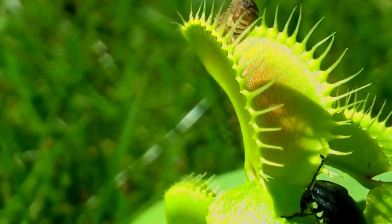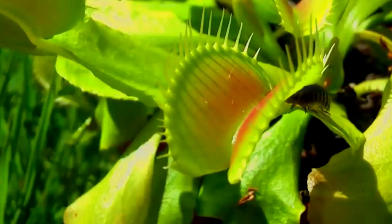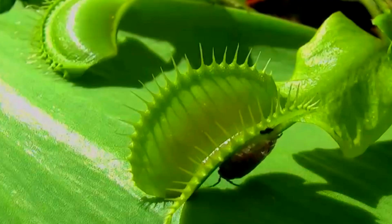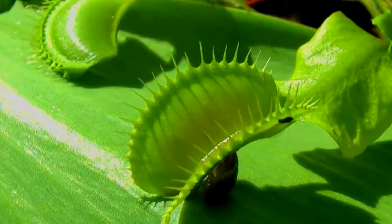Venus fly traps have evolved a highly complex trapping mechanism for insects and spiders. The end of their leaves is modified into a pair of jaws fringed with spikes. On the inside of the trap are sensitive hairs. To avoid accidental closing, the trap is only sprung when two different hairs are touched within 20 seconds.